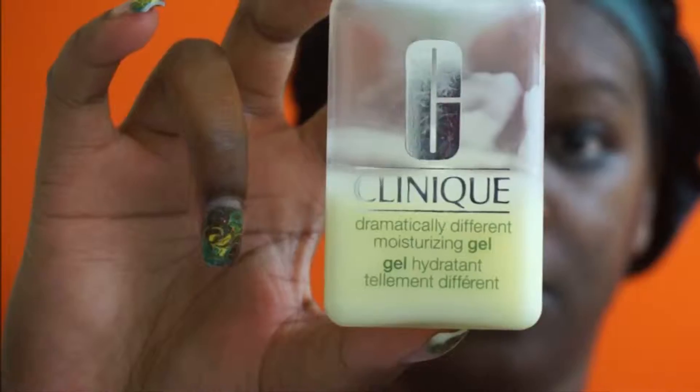I'm just using that to rub my clarifying lotion all across my face, and then we're going to follow up with our moisturizer. I'm letting that dry. I'm also using the Clinique moisturizer gel, which is for oily skin as well — just rubbing that all over my face and really working it in nicely.